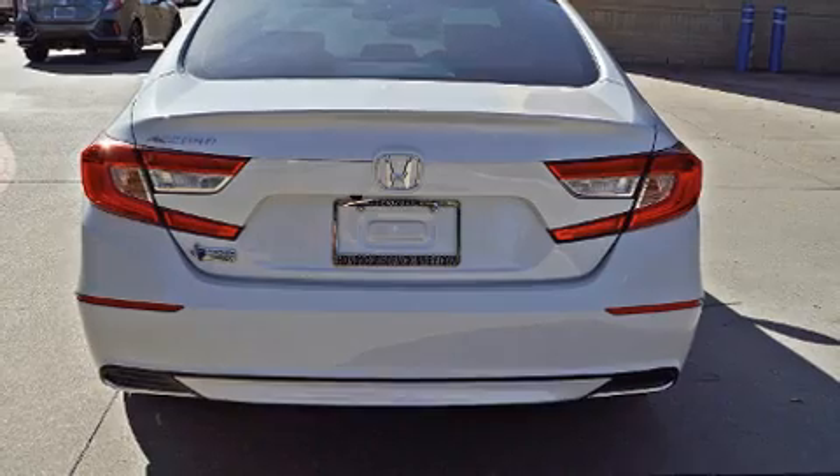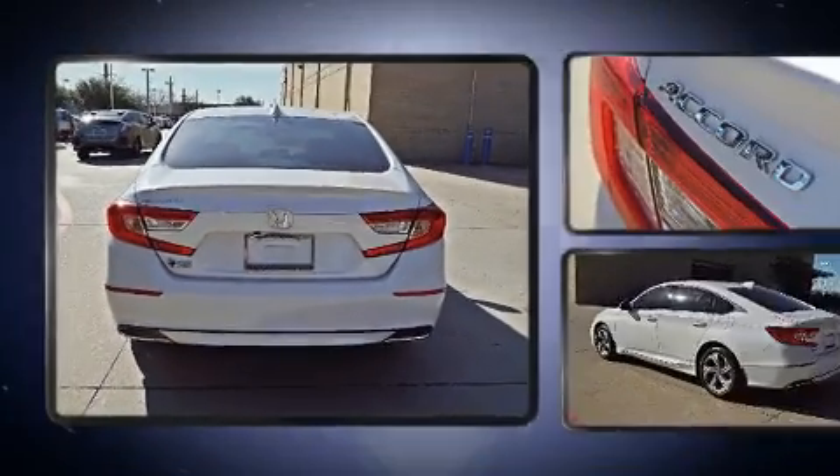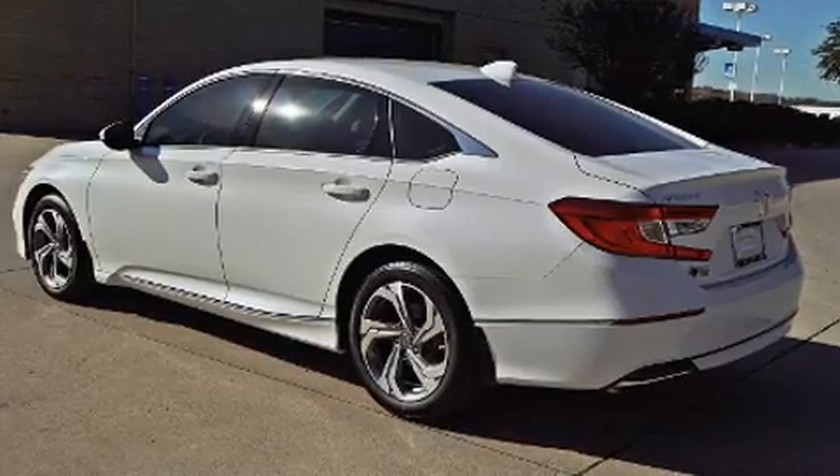This model accommodates five passengers comfortably and provides features such as an automatic dimming rearview mirror, a blind spot monitoring system, remote keyless entry, and seat memory.